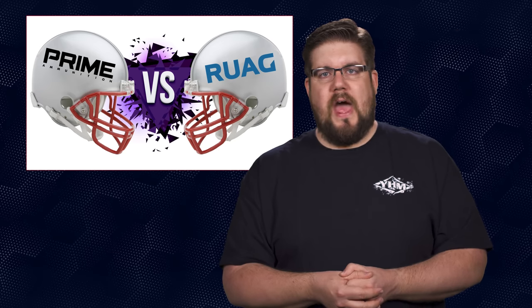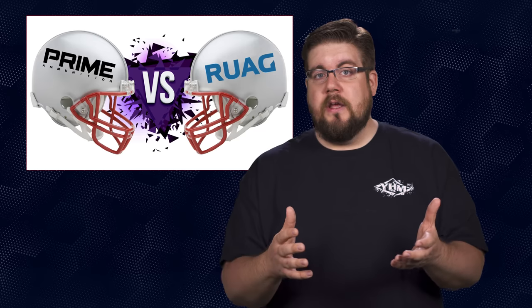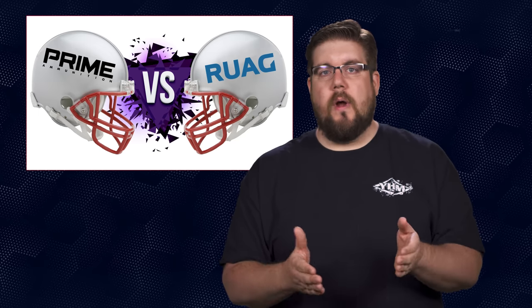Ruag put out a press release saying Prime is delinquent on payment for 1.2 million rounds and was in the habit of receiving and selling ammo without paying for it. So Prime says they paid, Ruag says they didn't. I have friends on both sides and I'm not getting in the middle of this despite the calls and emails asking me to take a side. The long and short: contracts matter and the courts will have to decide. Who do you guys side with — is Prime being bullied or are they non-payers? Sound off in the comments.